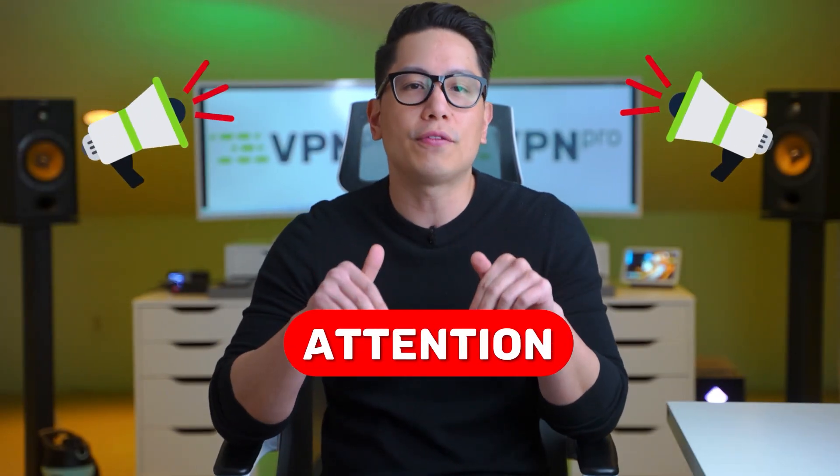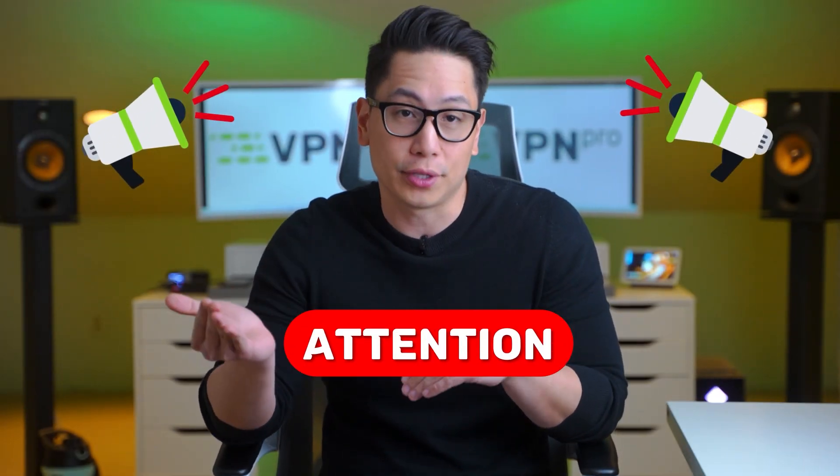Now, this video is only for those who were banned unrightfully. If you were banned for a legitimate reason, I do not condone such behavior and you can turn off this video right now. This is for the wrongly accused or restricted users who did nothing wrong but have no idea how to get unbanned from Omegle.